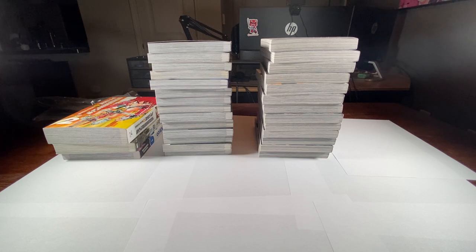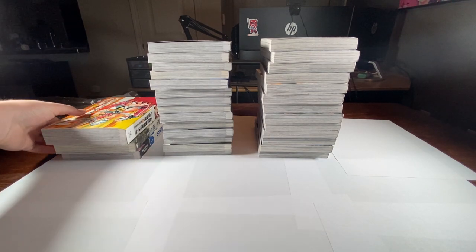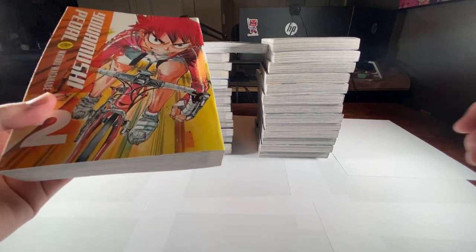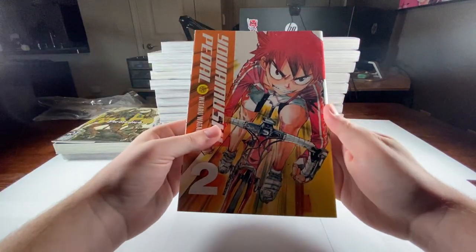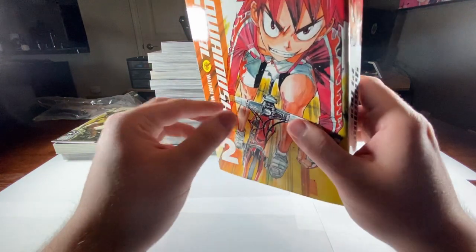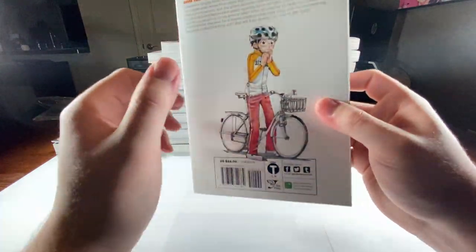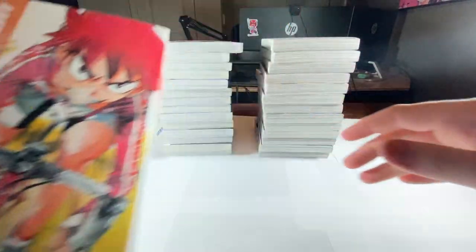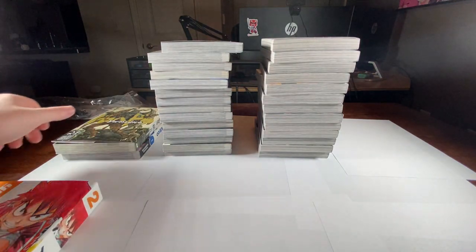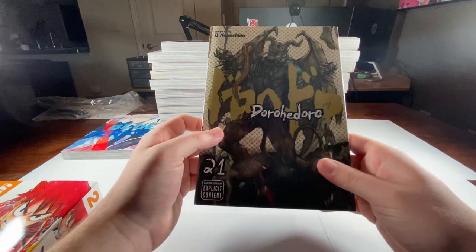Let's start with this pile over here. We got, as you can already tell, Yowamushi Pedal Volume 2. I love the artwork in these. We got Yowamushi Pedal Volume 2, and then we have the final volume of Dorohedoro — well, not the final,